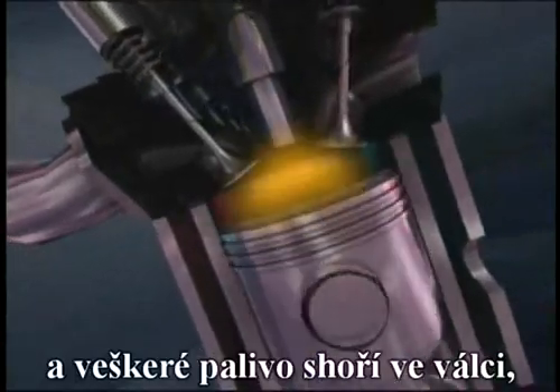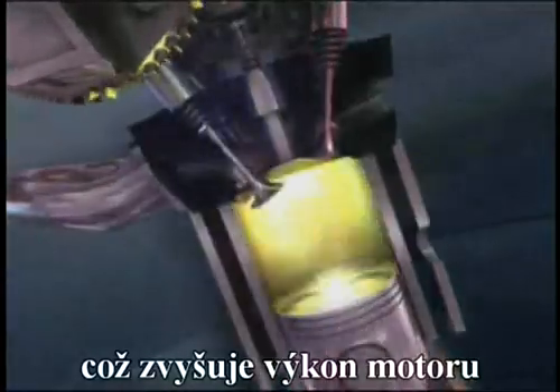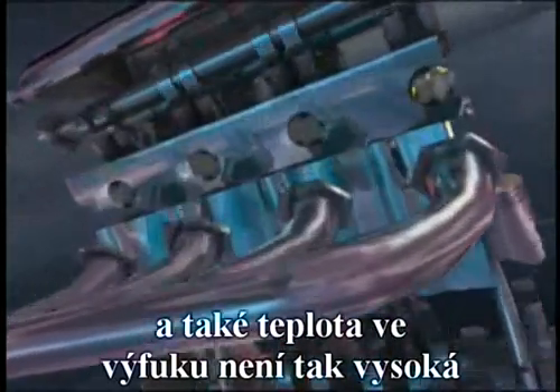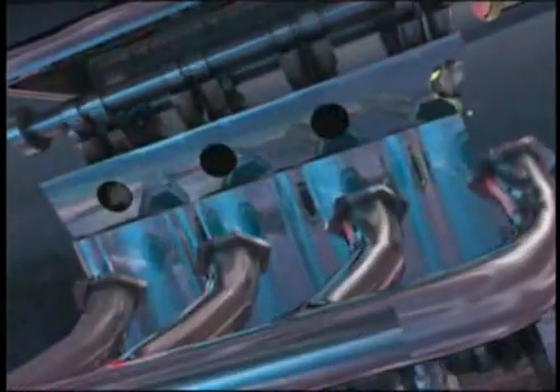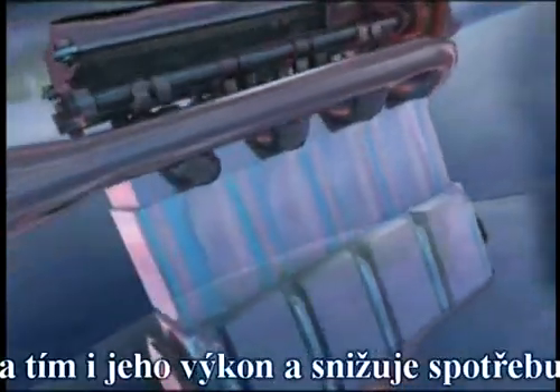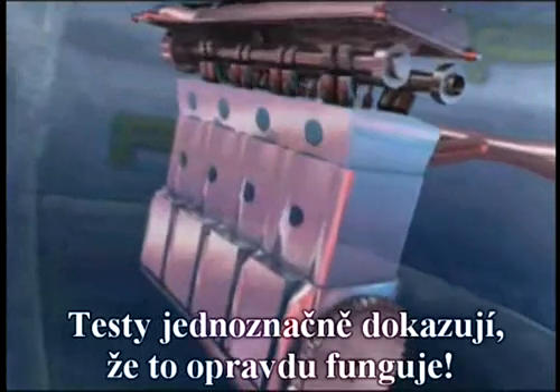In the combustion chamber, the catalyst accelerates the combustion, causing it to complete in the combustion chamber itself. This yields more horsepower, and does not allow as much heat to go out the exhaust. Exhaust temperature goes down, and this increases the efficiency of the engine, both in mileage and in horsepower.